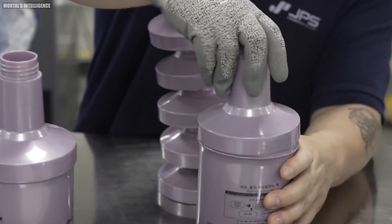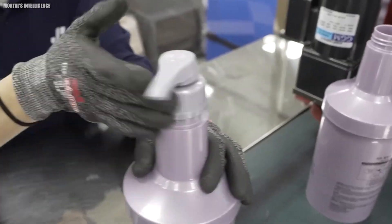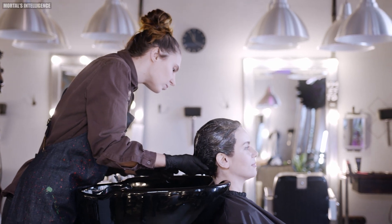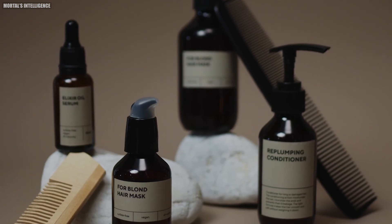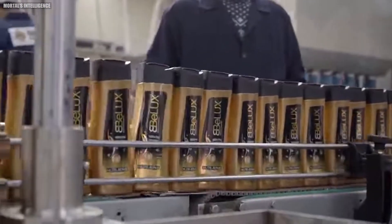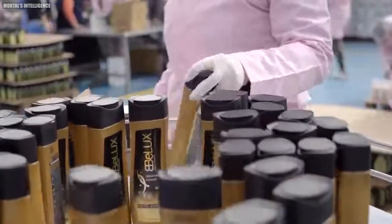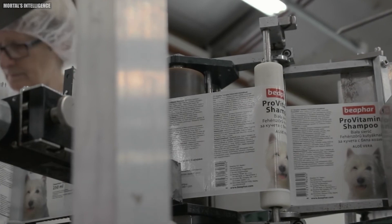Some innovative companies are even developing solid shampoo bars that eliminate the need for plastic bottles altogether. Another exciting development in the world of hair care is the concept of personalized shampoos. Using online questionnaires or in-person consultations, some companies now create custom blended shampoos tailored to an individual's specific hair type, concerns, and preferences. This level of customization was unheard of just a few years ago.